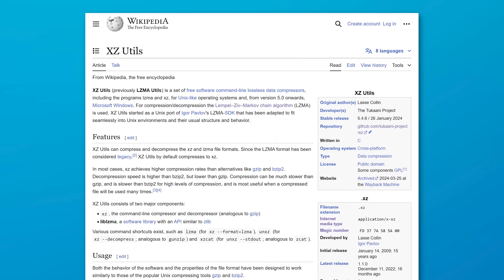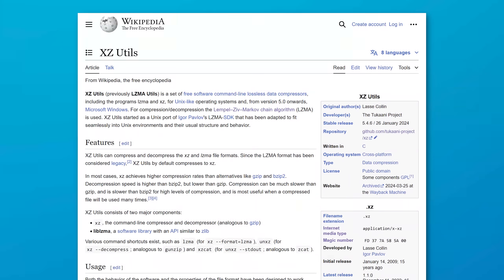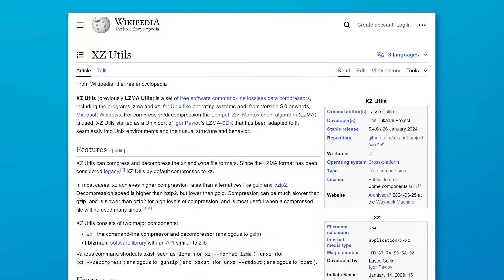This backdoor was in a software called xzutils, which is used for uncompressing certain types of archive files. It's more of a behind-the-scenes thing, so it's not super well known by most people, but it is widely used. And I'll give some context on why this was so serious.